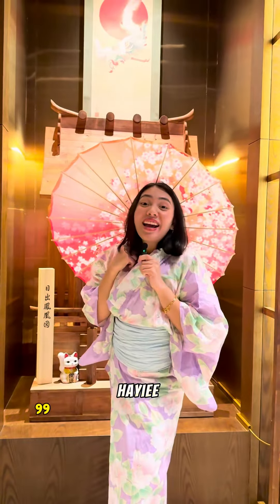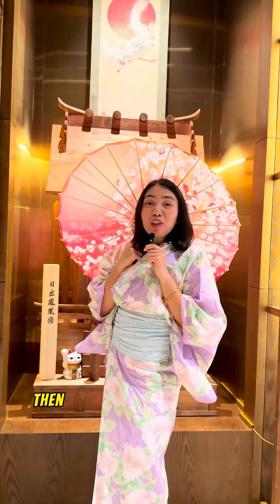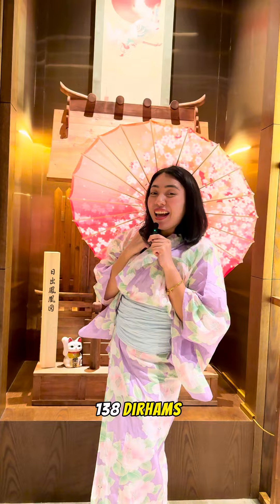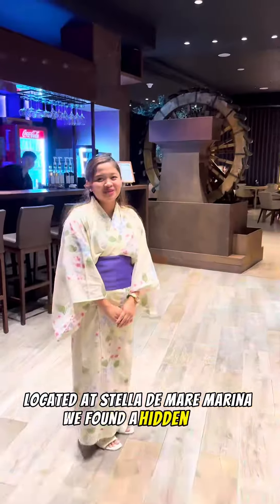Hi! 99 dirhams unlimited Japanese Wagyu Steak, and unlimited side dish and drinks for 128 dirhams. That's right here in Hisaya, located at Stella de Mariam Marina — we found a hidden gem.